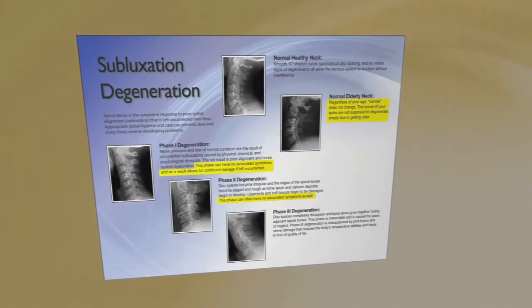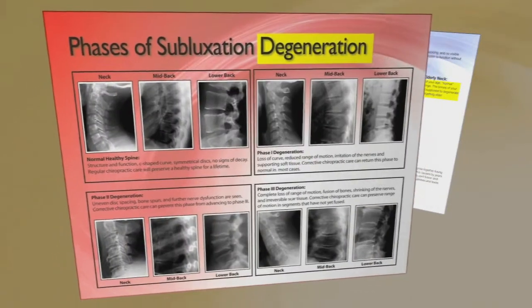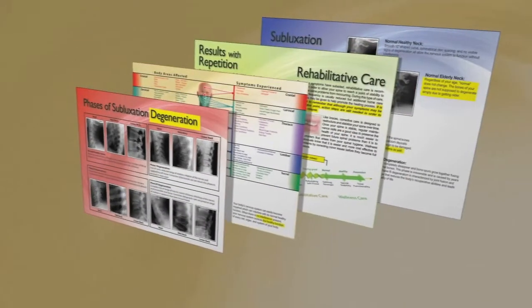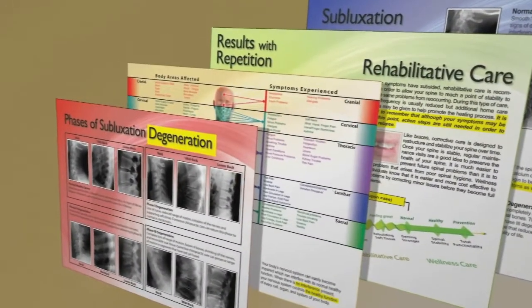Before you were brought back to watch this video, the receptionist gave you a few pieces of reading material to help you get familiar with your situation. Those same pamphlets are on the table in front of you, and we will now cover specific points contained in each of them. As we review the information, I want you to make a mental note of the things that stand out to you.